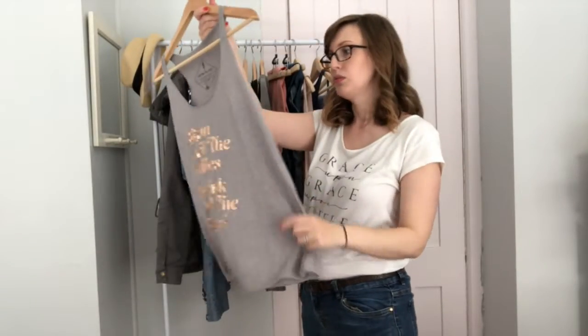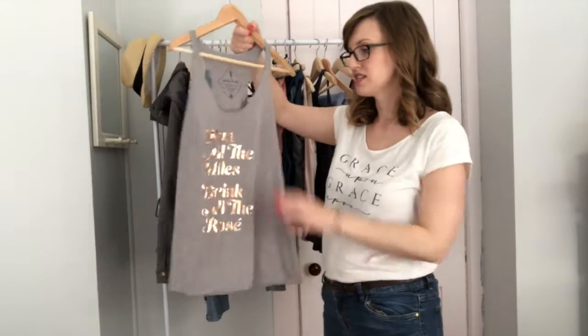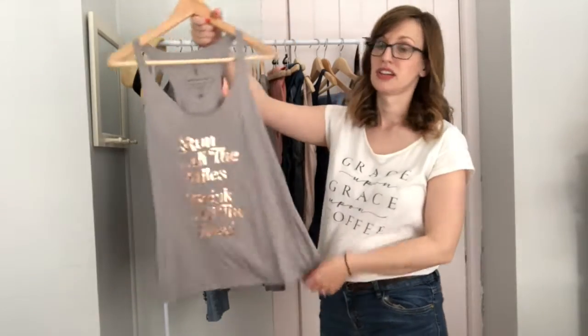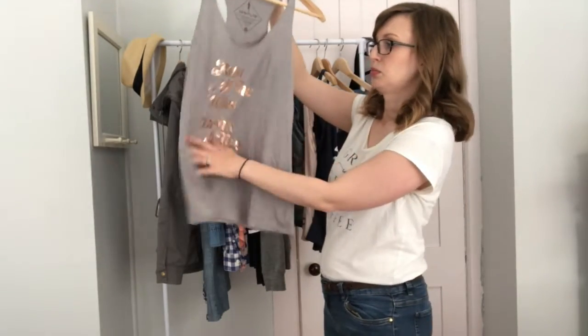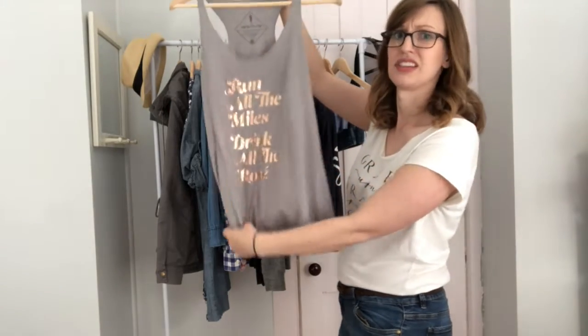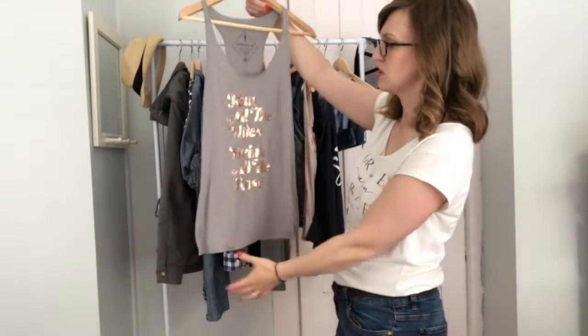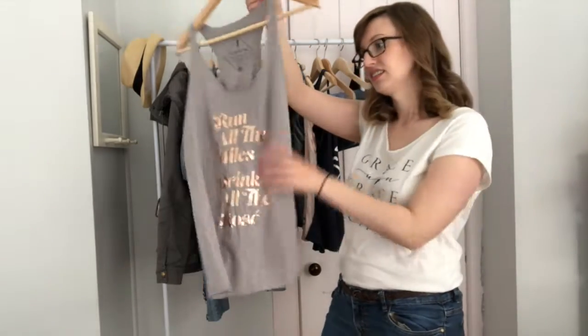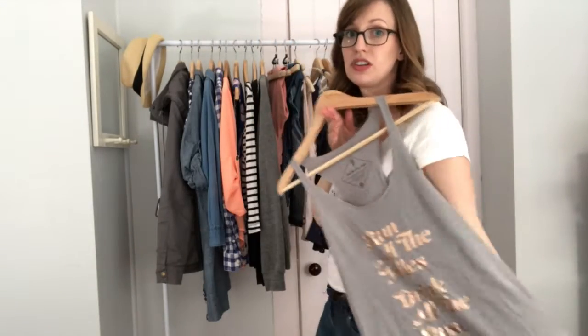This shirt was one of my prizes — I got it in Florida after running the half marathon. I love the copper rose gold lettering, and also this font is super cute. It says 'Run all the miles, drink all the rosé,' and I really love that shirt. It's super soft also.